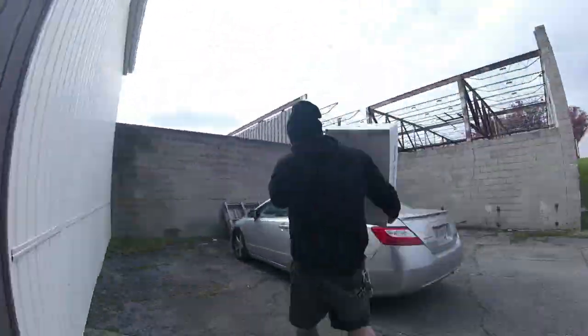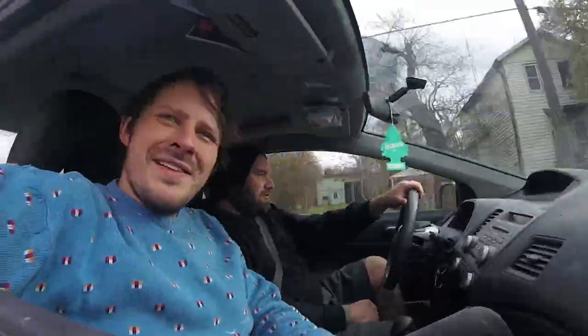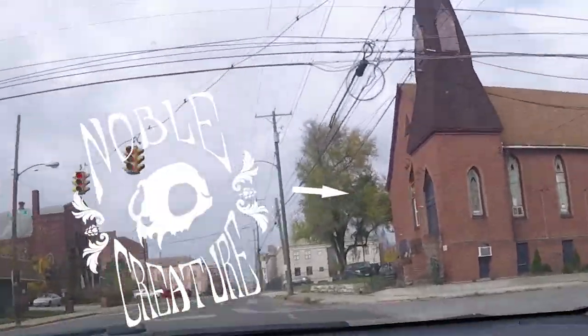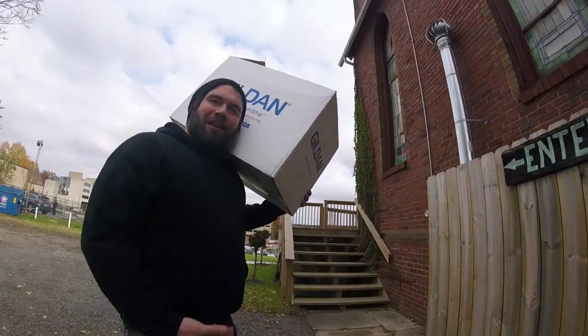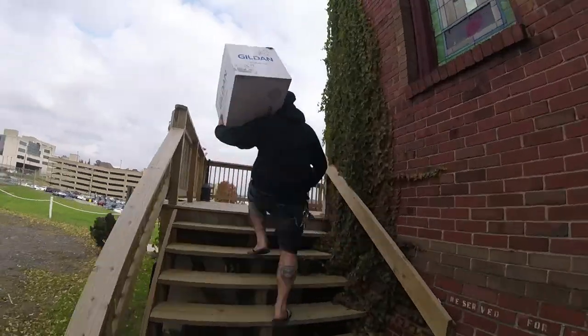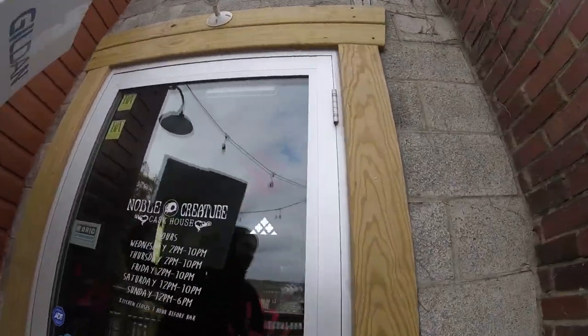Now let's go deliver to Noble Preacher. We're here at Noble Preacher, delivering their shirts. Let's go in. I guess she's locked.